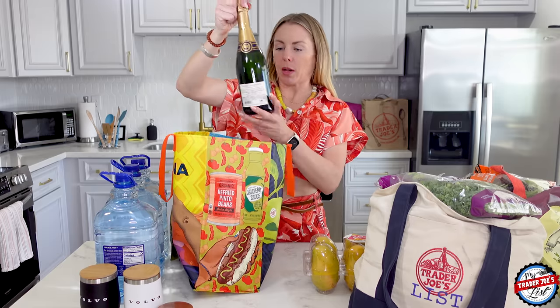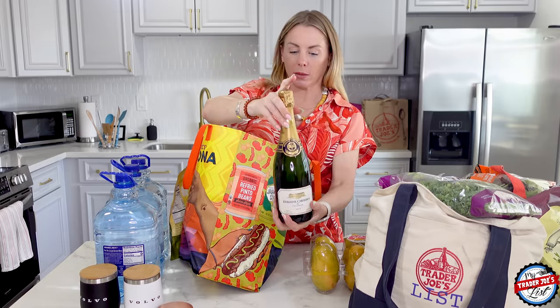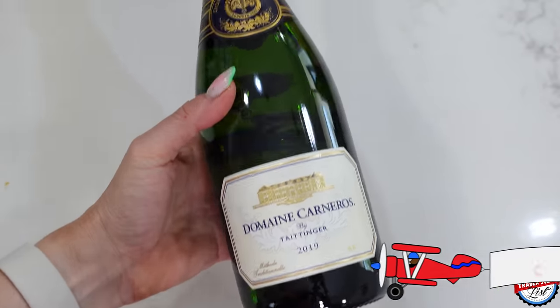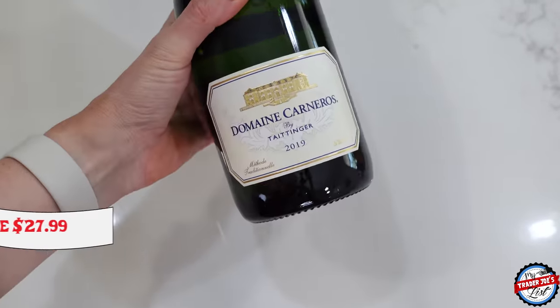I picked up a bottle of champagne by Taittinger, which is one of my favorite champagne brands, and it was $27. Taittinger makes champagnes that are quite expensive, so a $27 bottle is pricey, but relative to some of their other bottles, it's a good deal.